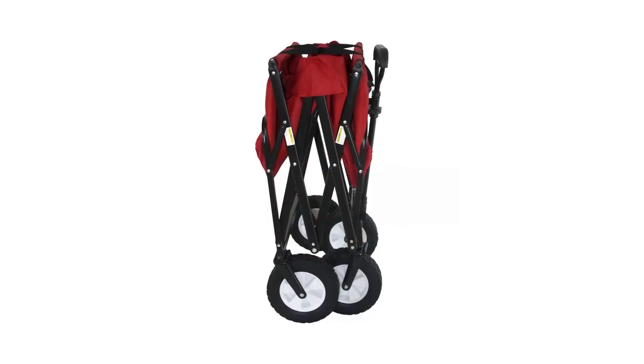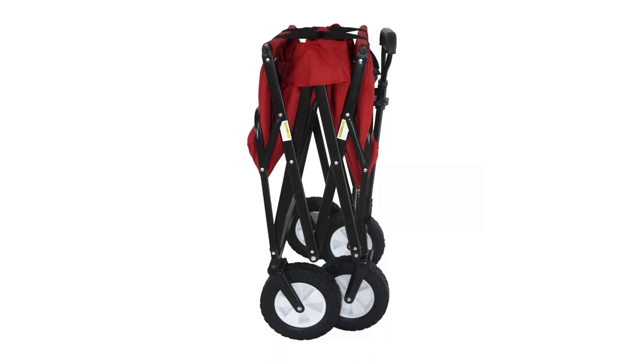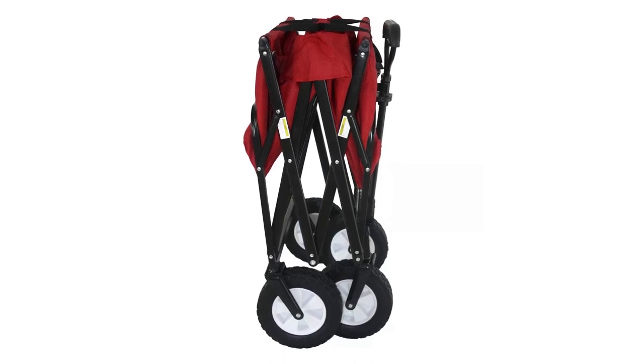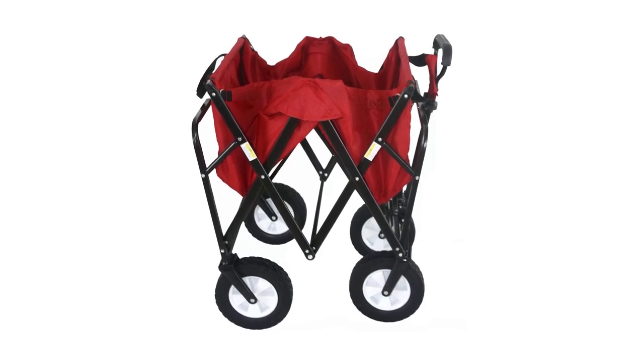This wagon is perfect for transporting your gear to outdoor events, concerts, trips, taking your groceries out to the car, or things to the park. However, one thing to note is that this wagon is not made to transport children.